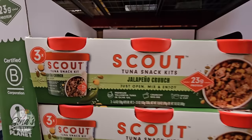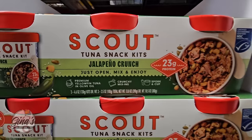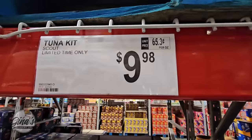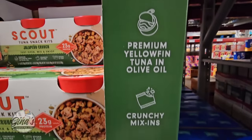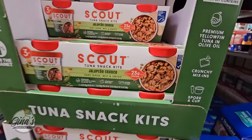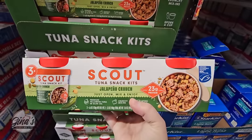We have a new tuna snack kit — this is by the brand Scout. I've never heard of this brand before, but Jalapeño Crunch does sound good. You're getting three of them here for $9.98 and it includes the spork as well, so you just mix it all together and eat it right out of the package. That is actually really interesting — I may have to give these a try.